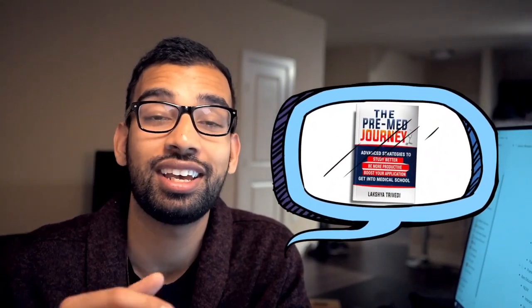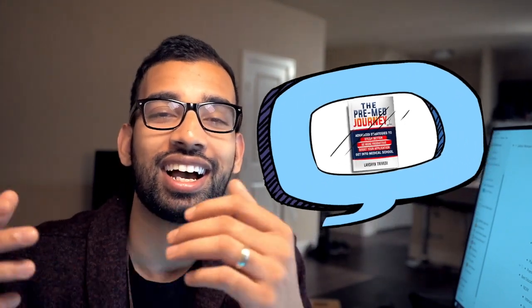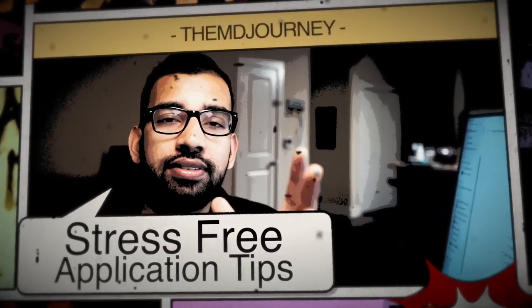If you enjoy the content and want to learn more about how to do well on your pre-med journey, one great resource I recommend is the eBook we have on Amazon for 99 cents called The Pre-Med Journey. This book is essentially a blueprint from start to finish on how to succeed on your pre-med journey and eventually get that coveted med school acceptance. Now let's get into today's video.